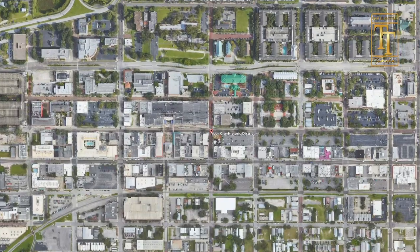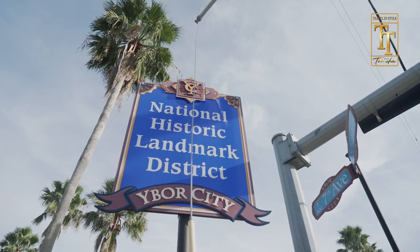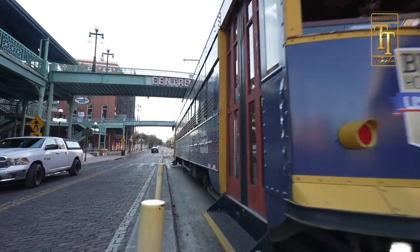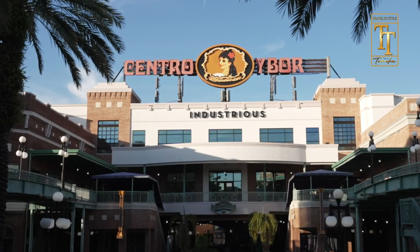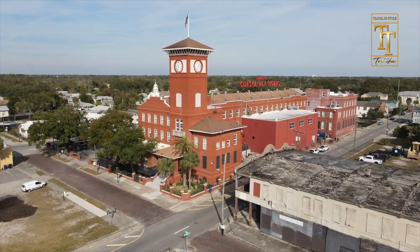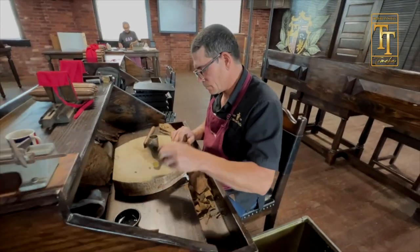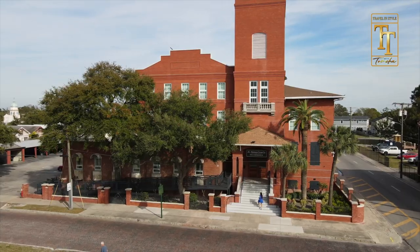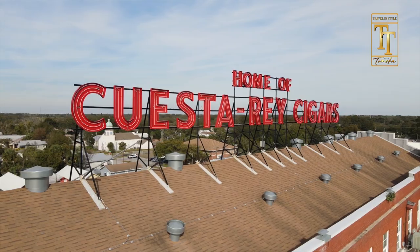Now less than 10 minutes away is Ybor City, a historic landmark district. It's named after Vicente Martinez Ybor, a Spanish immigrant who opened the doors to the area's first cigar factory in 1886. Since then, the cigar business has continued to thrive, with Ybor being recognized as a cigar capital of the world.